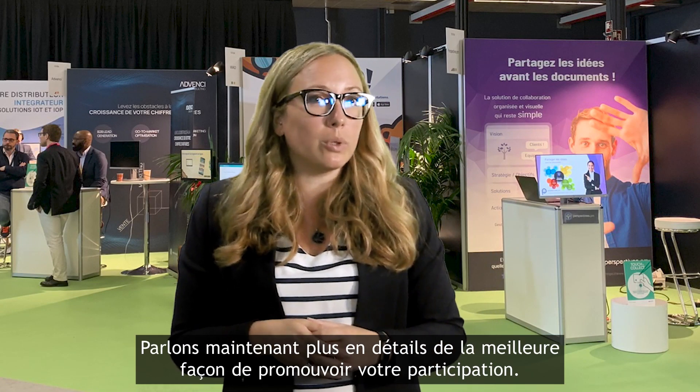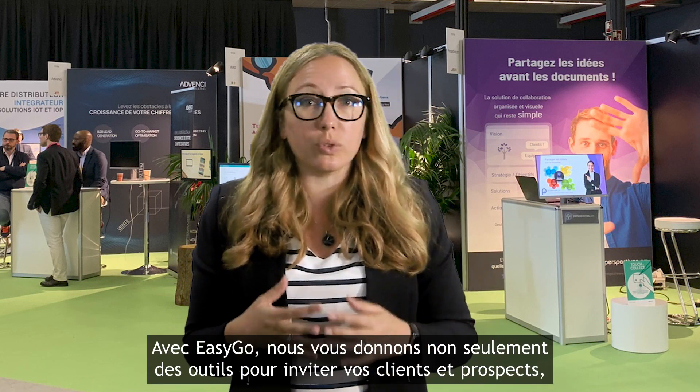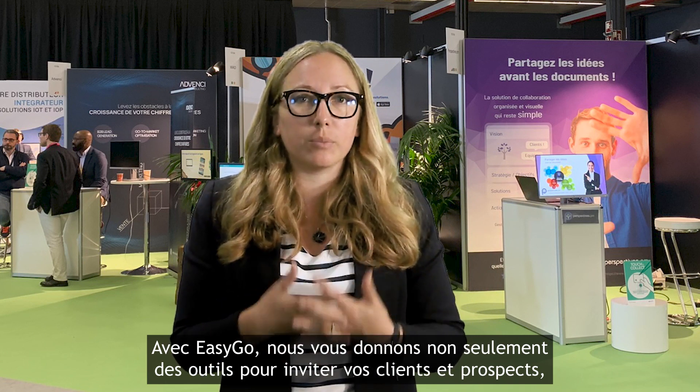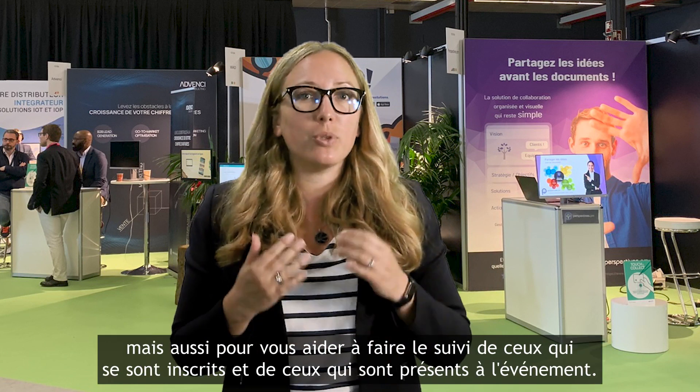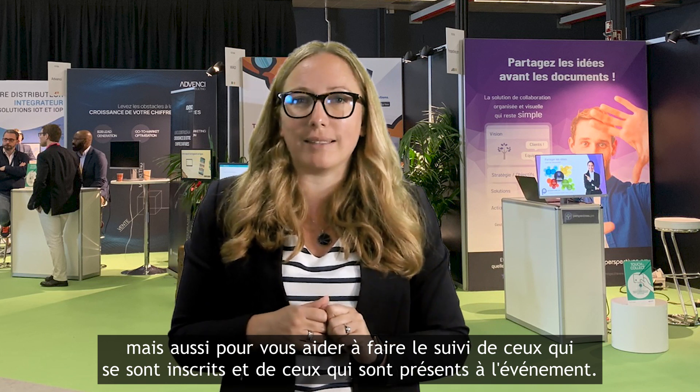Hello and welcome back. Let's go into some more details about how best to promote your participation. With EasyGo, we give you tools not only to invite your clients and prospects, but also to help you track who registered and who is turning up at the event.